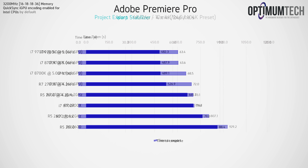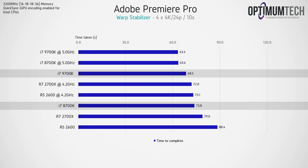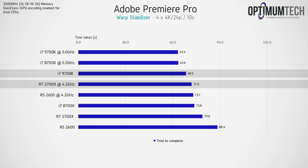Moving to Warp Stabilizer, a video stabilization effect in Premiere Pro, we're seeing how fast each CPU can stabilize four 10-second 4K clips. Since this is mostly a clock-speed-dependent task, the faster-clocked processors take the lead, and out of the box the 9700k is slightly faster than the 8700k. Also, since the 9700k and 2700x are the only 8-core CPUs in this benchmark, they typically had lower CPU usage across all the video stabilization, allowing them to stabilize a larger number of clips at any one time.